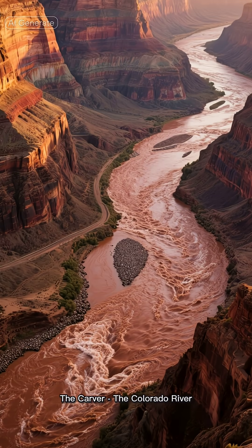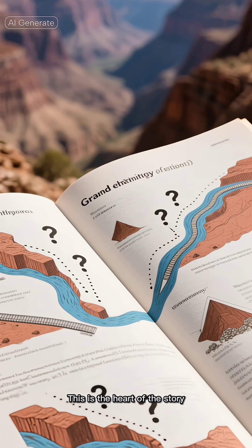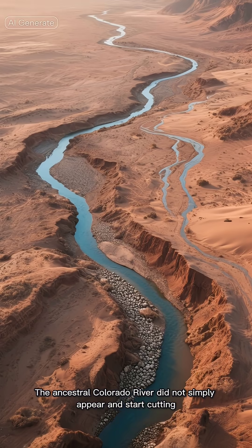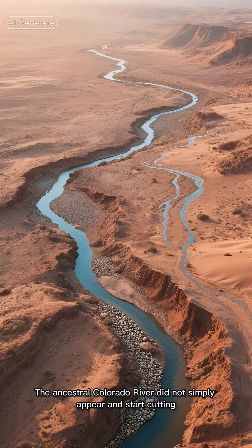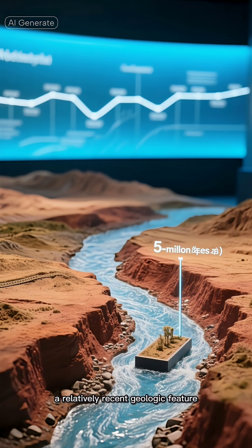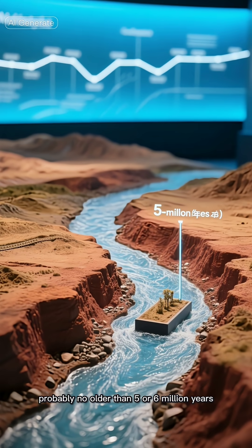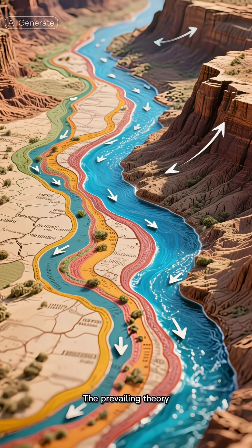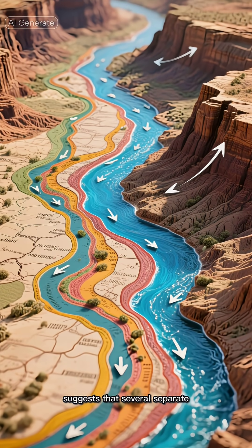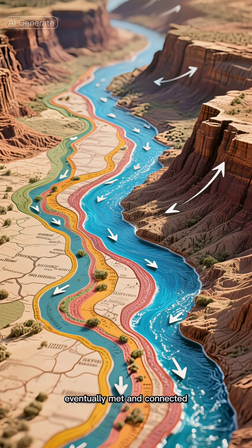The Carver: the Colorado River, 5 to 6 million years ago. This is the heart of the story, and the part with the most scientific debate. The ancestral Colorado River did not simply appear and start cutting. The modern river we know today is likely a relatively recent geologic feature, probably no older than 5 or 6 million years. The prevailing theory — the stream capture or integration theory — suggests that several separate older rivers flowing across the uplifted plateau eventually met and connected.